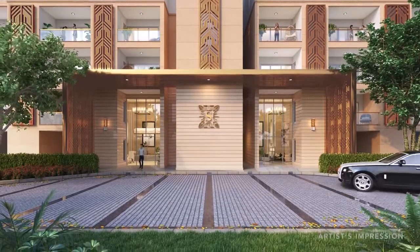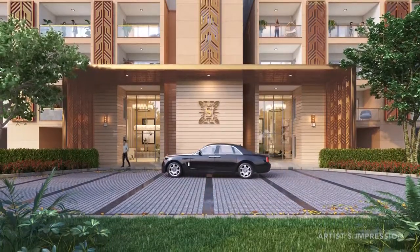What we want the residents to have is a fantastic arrival experience. The experience doesn't start when you open up the door to your apartment, but the experience starts when you enter the compound.